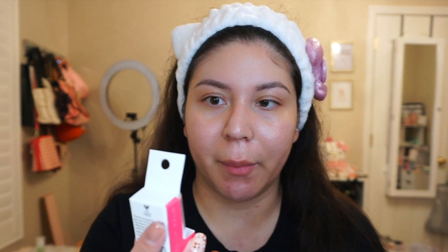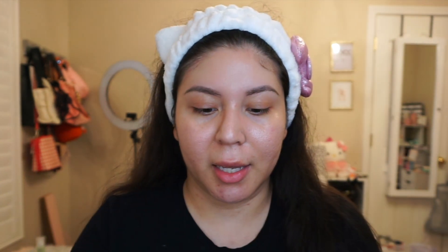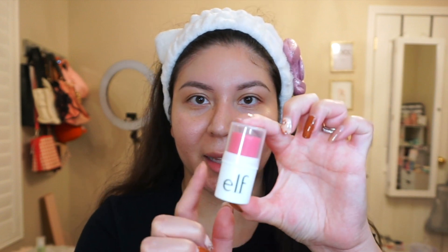I like to moisturize my lips before I put on foundation and everything else. I'm using this bite-sized lip balm in the watermelon scent — I haven't tried their lip balms before. I really like the cute little packaging and how tiny it is; it can just fit right in your purse. It smells so good, like watermelon Jolly Ranchers, and it's really moisturizing. I'm noticing it actually has a tint to it — look at my lips!